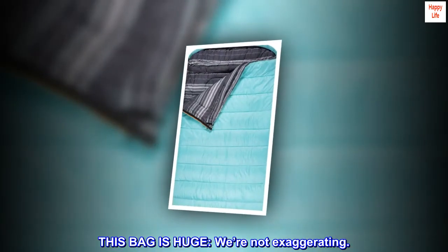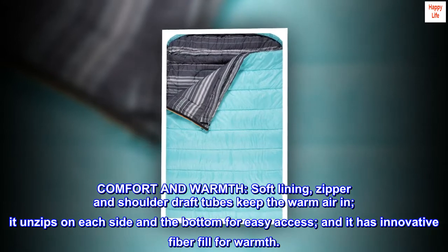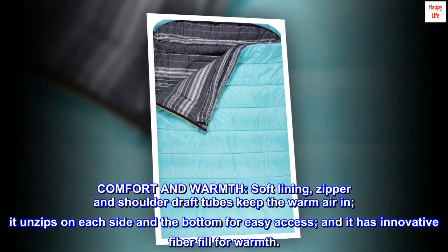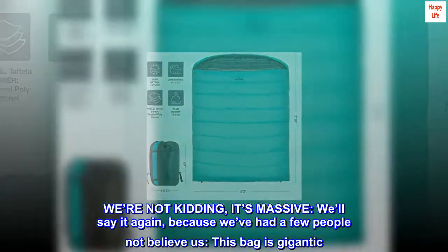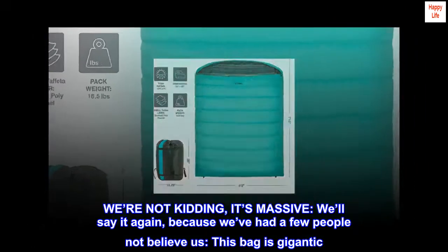This bag is huge — we're not exaggerating. Comfort and warmth: soft lining, zipper and shoulder draft tubes keep the warm air in. It unzips on each side and the bottom for easy access, and it has innovative fiber fill for warmth. We're not kidding, it's massive. We'll say it again because we've had a few people not believe us — this bag is gigantic.